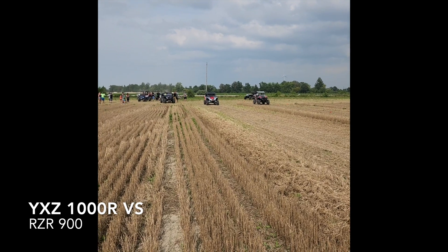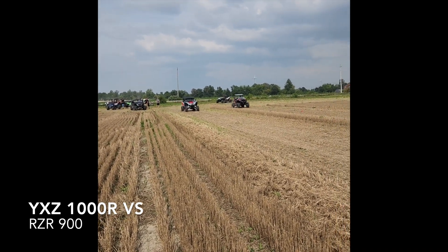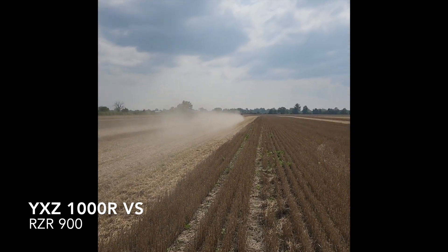Alright, we got YXZ versus 900 non-turbos. The YXZ does have tuned exhaust and some stuff on it.